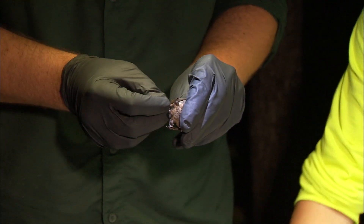Another important aspect to the banding is that other individuals doing bat work in other areas may end up capturing a bat that was banded here, and that tells us a lot of information about the movement of those bats.